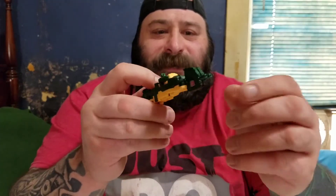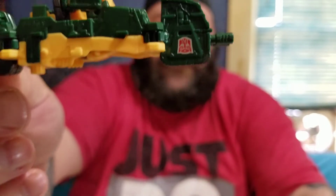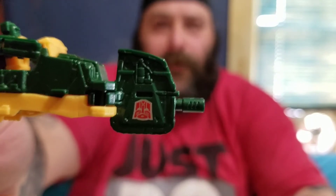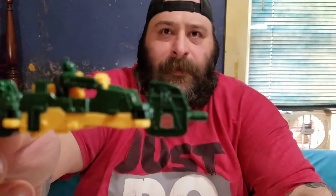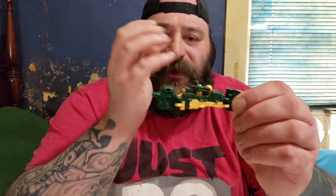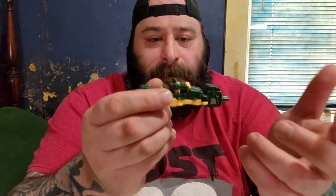Now this is the one thing that irritates me — in this alt mode the Autobot symbol is upside down. That makes no sense. They did that so that it would be upright in his weapon mode. The only Autobot symbol they put on this thing is for the weapon mode. I don't get that — that's just stupid. It should have been in the jeep mode with this mode turned the right way. Who gives a damn about the weapon having an Autobot symbol on it? It doesn't make sense.